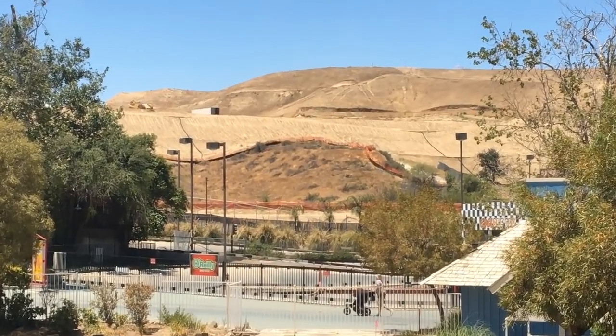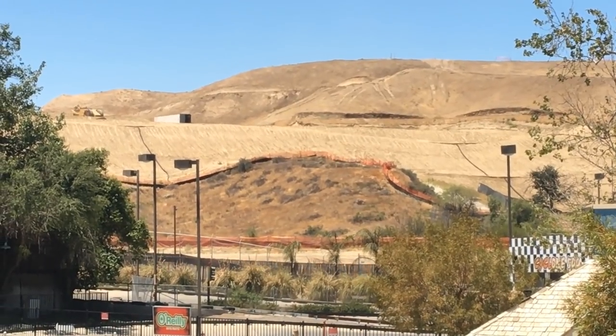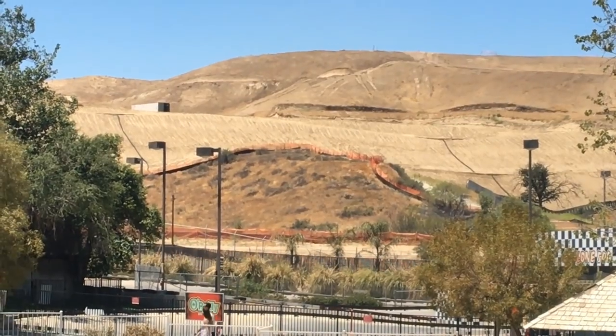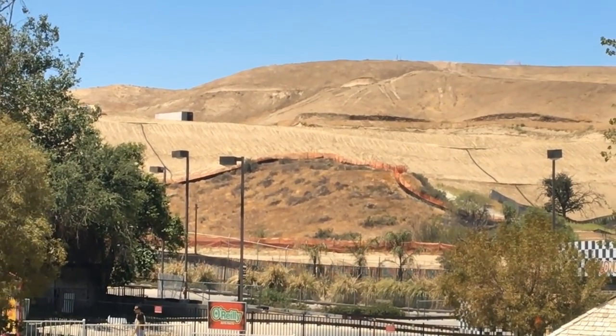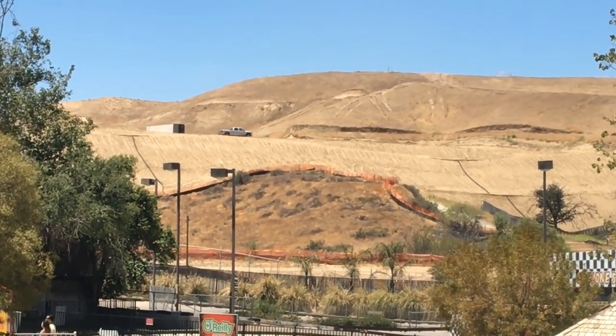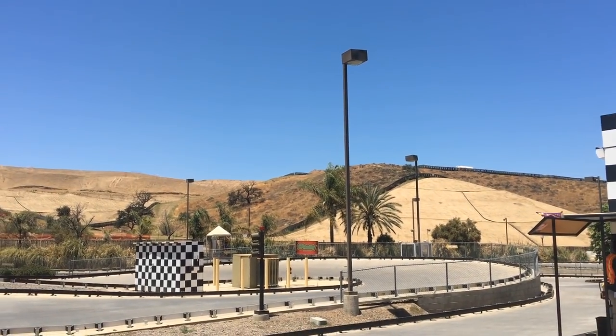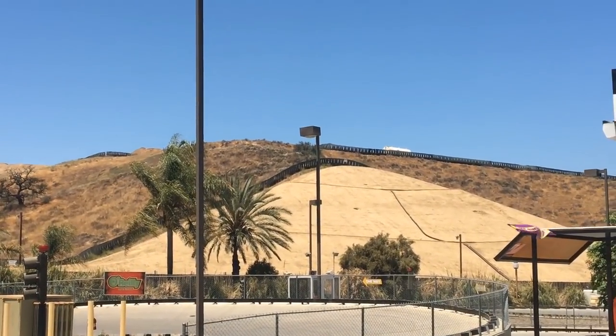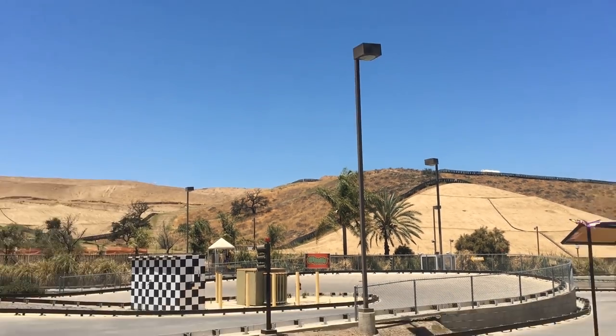Thanks to Park Bros on YouTube and Instagram for this footage from Magic Mountain. Go subscribe to them — they have great content. I really do love their channel, from park vlogs to updates on coasters and construction projects. They're awesome. Let's get right into it.